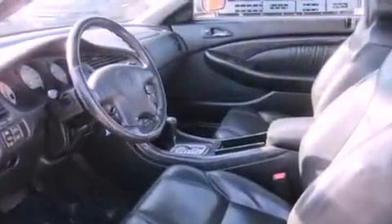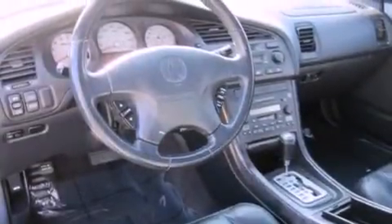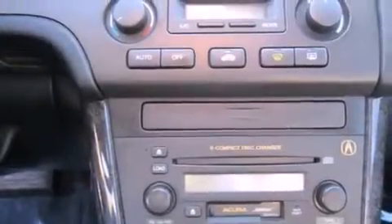Features include heated seats, alloy wheels, cruise control, a CD player, leather seats, a traction control system, an anti-lock braking system, a passenger side airbag, front seat with memory settings, and a sunroof that enables you to fill the cabin with fresh air at the push of a button.